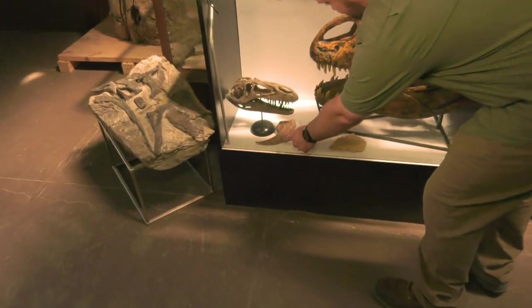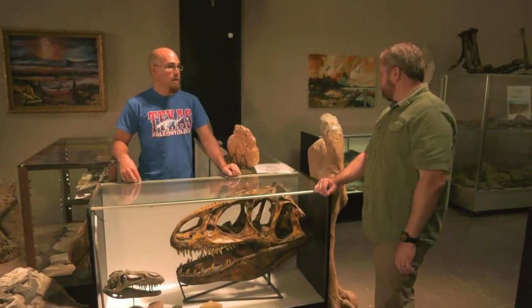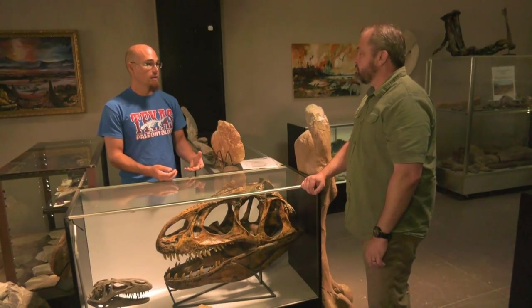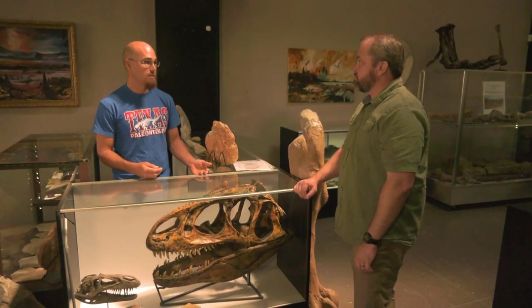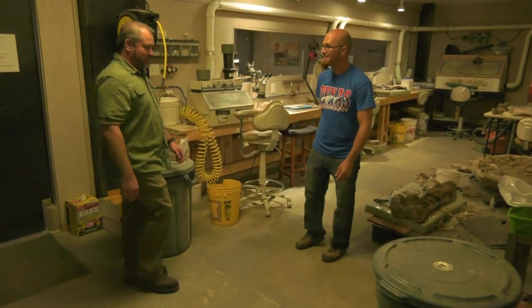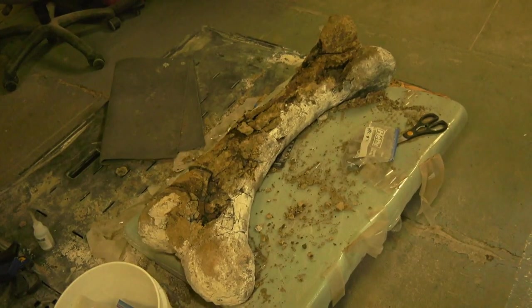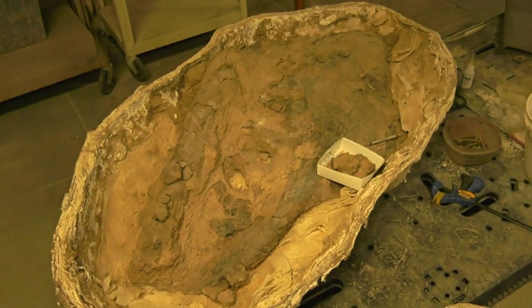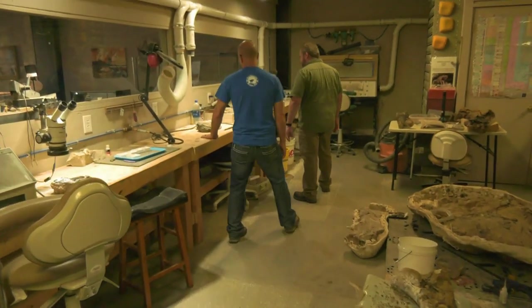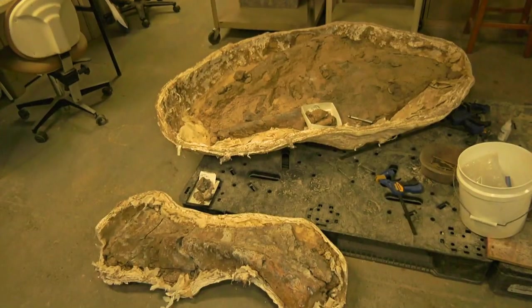This is a claw? It is. From one of these guys? Yes. Wow. When the original bones are found, scientists usually make molds and casts of them so those casts can be handled and studied more than the original fossils. Not a bad idea. So this is where you guys take things apart and put them back together again — the body shop, as we like to say.